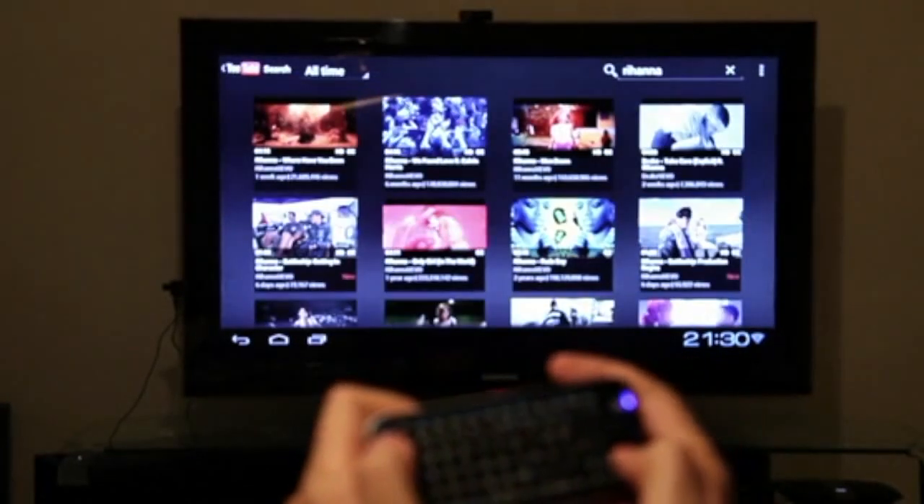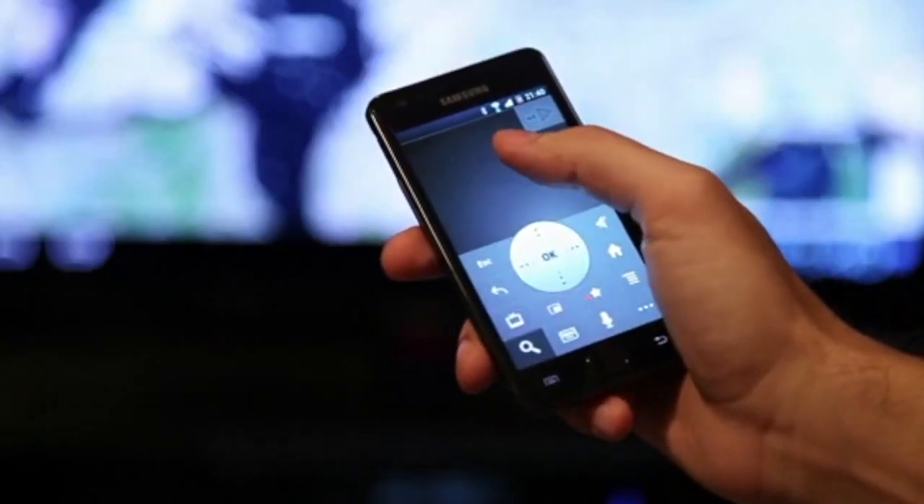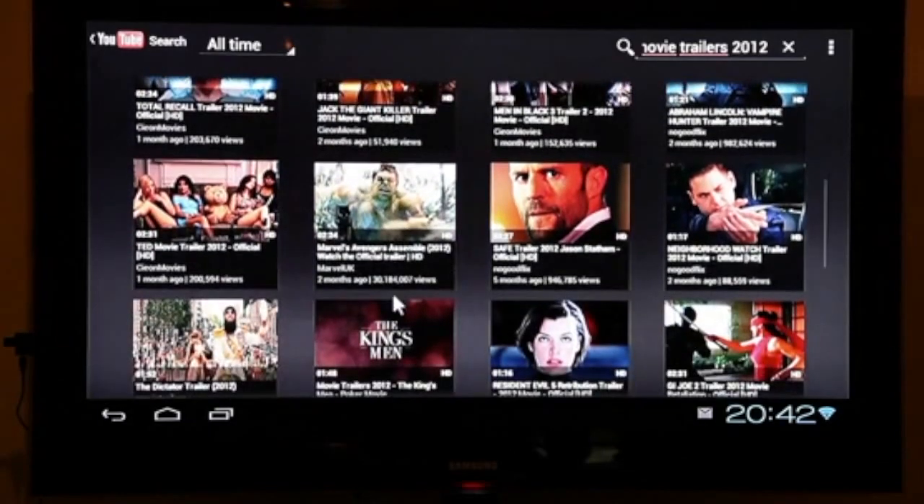We know you guys will love it. What's even more, you can use your iPhone or Android smartphone as a remote control. So that's our Pocket TV. We're now done with development and are getting ready to go to mass production. We'd like you to join us and help us get the Pocket TV onto screens all around the world. Thanks.